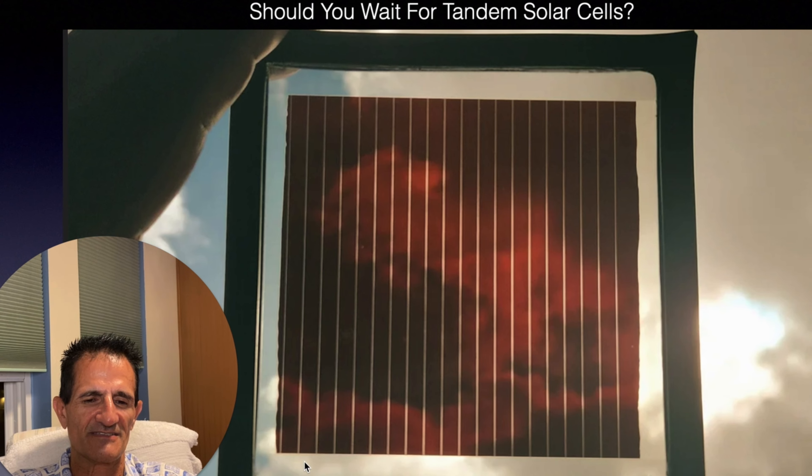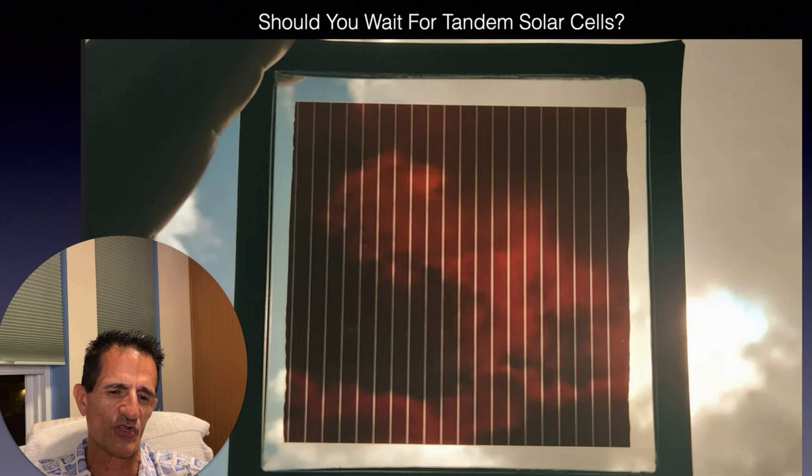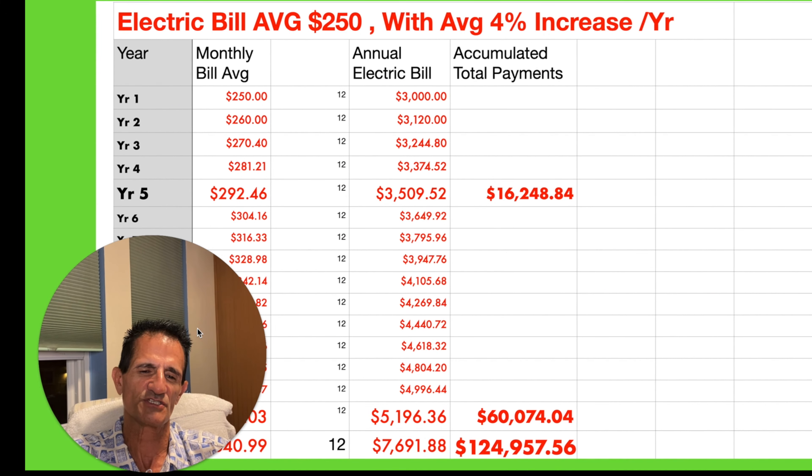Honestly, we don't know exactly when tandem solar will be commercialized and in mass production at a low cost. Solar panels are warranted for 25 years right now, and before any new technology is released, manufacturers are going to do a lot of testing to back that warranty up. They are doing some pilot tests in 2024, but who knows — there may be some other material that comes out that's even more efficient. You just never know how long commercialization will take, or how long it will take to bring costs below current silicon panels. And by the way, silicon solar cells are already about four times more efficient than they were just a decade or two ago.